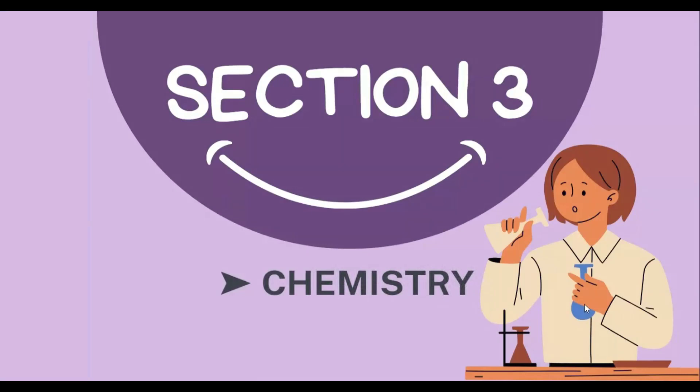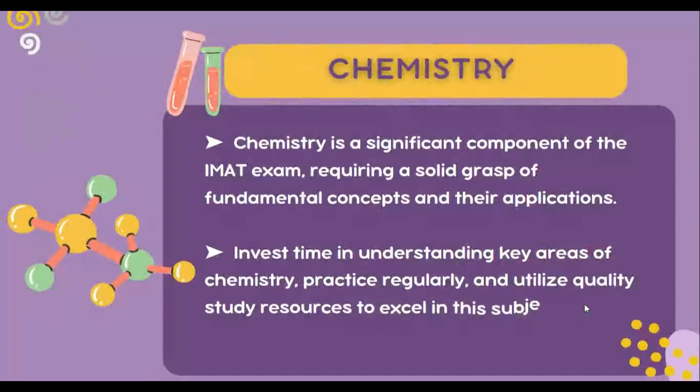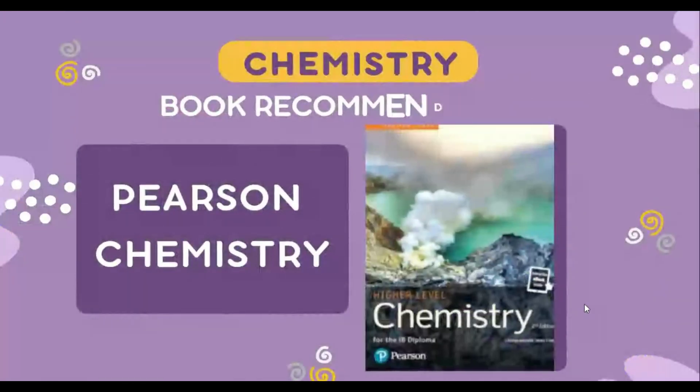Chemistry is the next subject on the list. The only way to approach this challenging subject is to have an efficient study method based on a well-planned schedule and stick to it with firm determination. For chemistry, you shouldn't be leafing through the books reading the same pages endlessly — chemistry is a practical subject and you are required to solve exercises. I suggest you study Pearson's A-Level Chemistry or Cambridge IGCSE Chemistry. IGCSE is a helpful resource for reviewing foundational concepts. I personally recommend starting with the Pearson chemistry book.